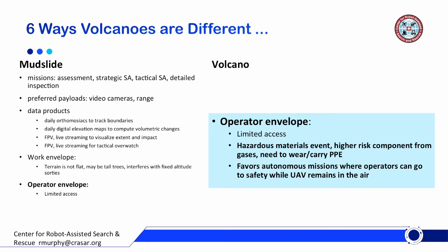Another difference is in the operator envelope. A volcano is really a hazardous material event. There's a high risk of exposure to gases, so you're working with personal protective equipment and a larger standoff distance for safety — much like a chemical-train derailment or general hazmat event. For this reason, it also favors autonomous missions where the operators can move to safety if needed, while the UAV remains in the air returning home on its own or being flown back to the safe point.